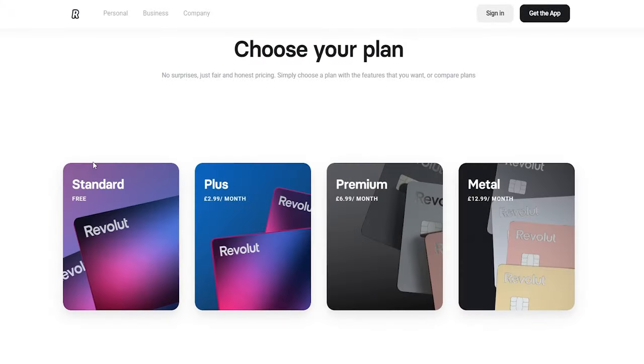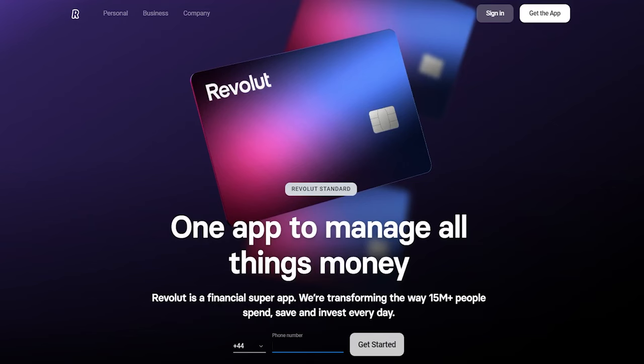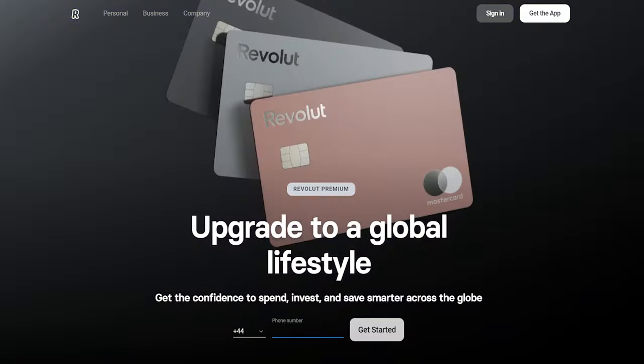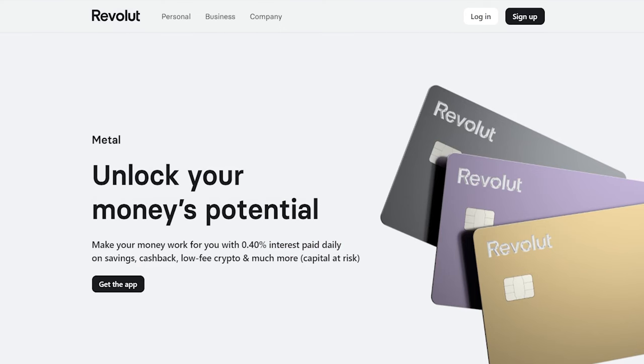First off, let's cover the different plans you can get over at Revolut. Revolut comes in four different plans. You have the Standard account, which is completely free of charge, but you also have the Plus, Premium, and the Metal account, which all come at a monthly cost, but also with some additional benefits.